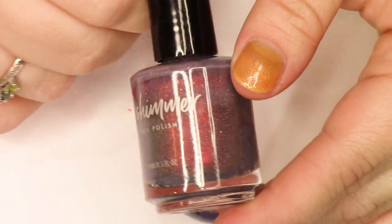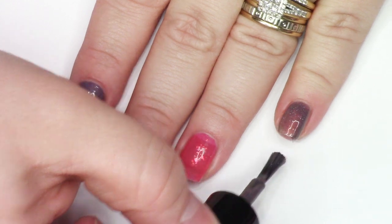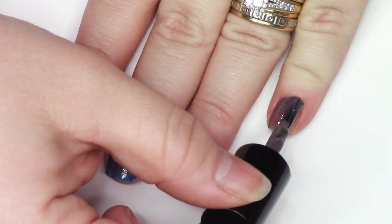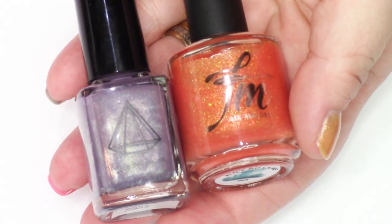Wave After Wave from KB Shimmer — this one is so pretty. It's this kind of grayish plum base, very much on the gray side, and then it has a strong red shimmer and micro hollow flakies. So, so beautiful. Really smooth application, really lovely shade.